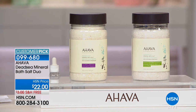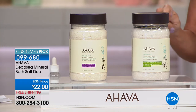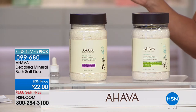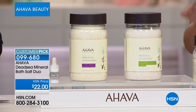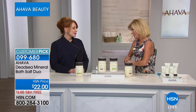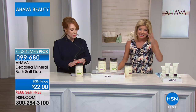Our special offer here is the Dead Sea Mineral Duo. You're going to choose: you get two eucalyptus or two lavender. We've already sold out of the natural. Eucalyptus is very, very limited. These are $22 each in retail — so you're getting a true buy one get one, 32 ounces, for $22, with free shipping and handling and flex pay with your HSN charge card.